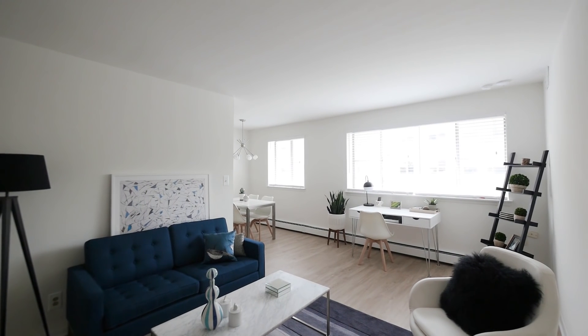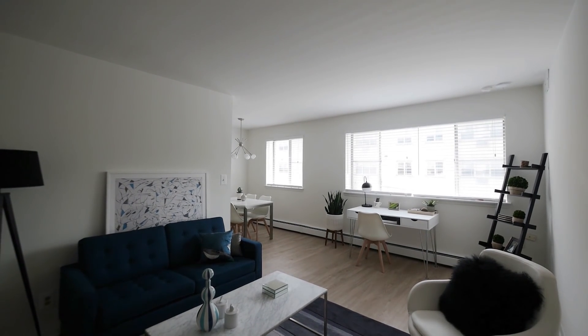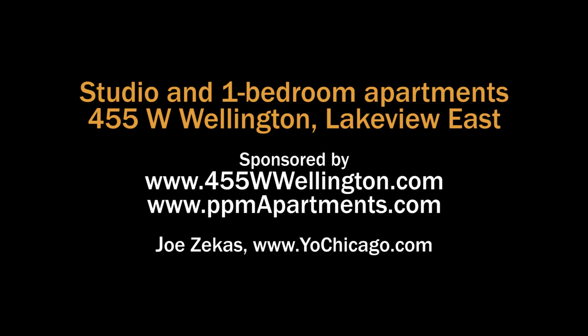Really sunny and bright, great neighborhood at Wellington and Pine Grove. You're walking to all kinds of transportation — walking to Clark Street, walking to Broadway, and the lakefront is a block and a half east. Head to the building's website to see floor plans and near real-time rent and availability info.